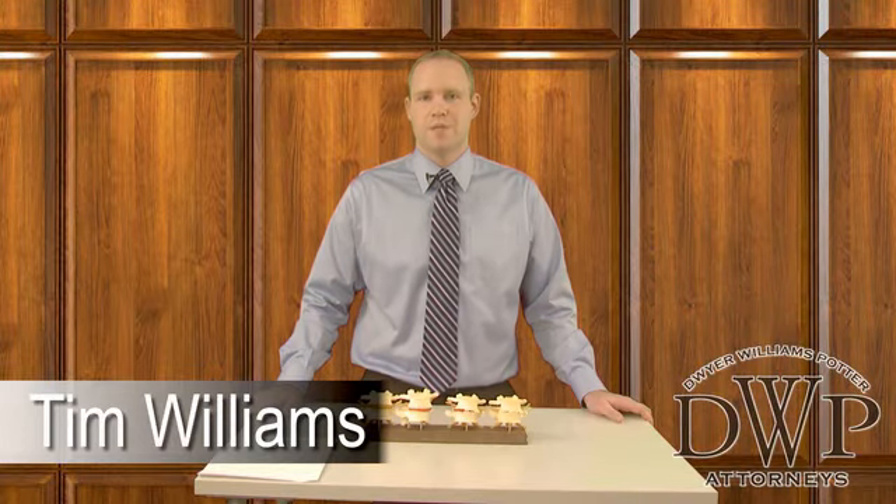Hi, I'm Tim Williams with Dwyer Williams Potter Attorneys. I'm the lead litigation attorney here at the firm and also one of the partners. Let's talk about degenerative disc disease.